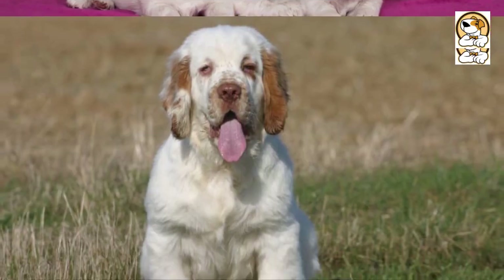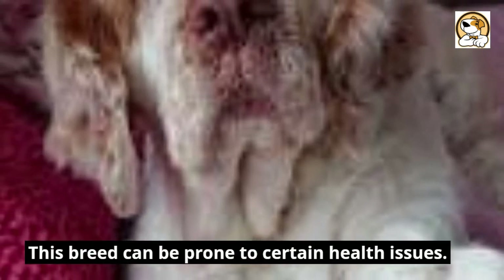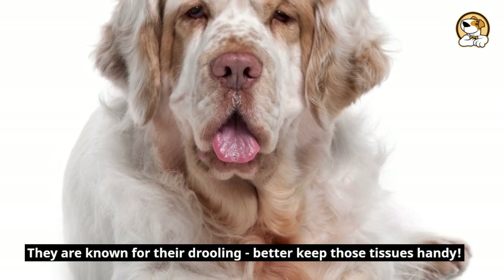Considerations before getting a Clumber: their long coat requires regular grooming, and they're known to shed quite a bit. This breed can be prone to certain health issues. They don't tolerate hot weather very well. They are also known for their drooling — better keep those tissues handy.